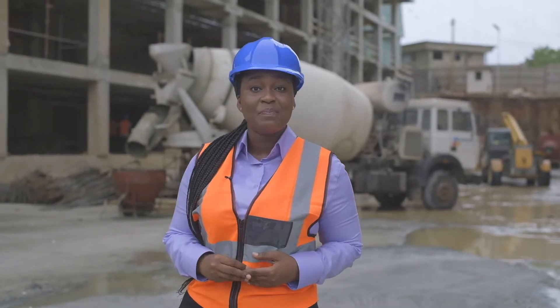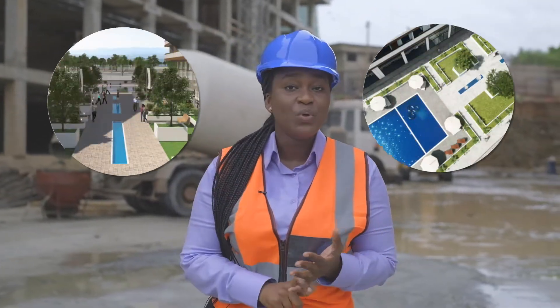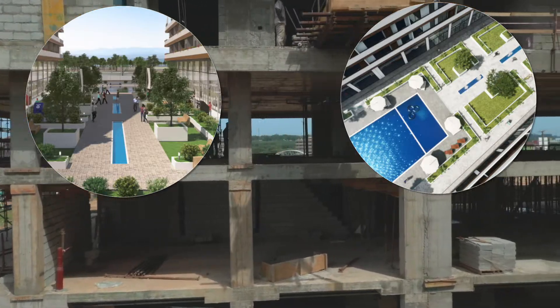Above the basement car park is the ground floor, where we're going to have the retail area, the pool, the gyms, the private movie theatres, and the bowling alley — all overlooking the wonderful Tetteh Quarshie interchange.